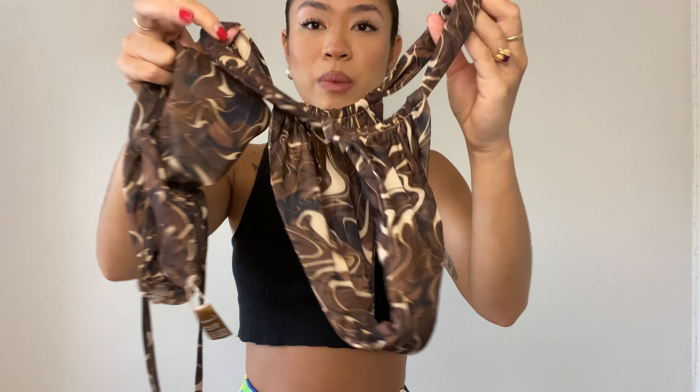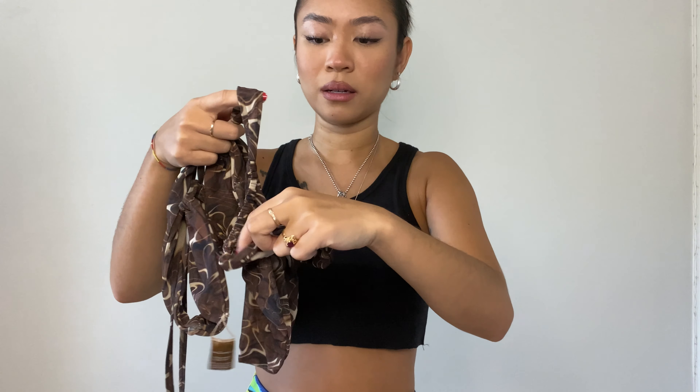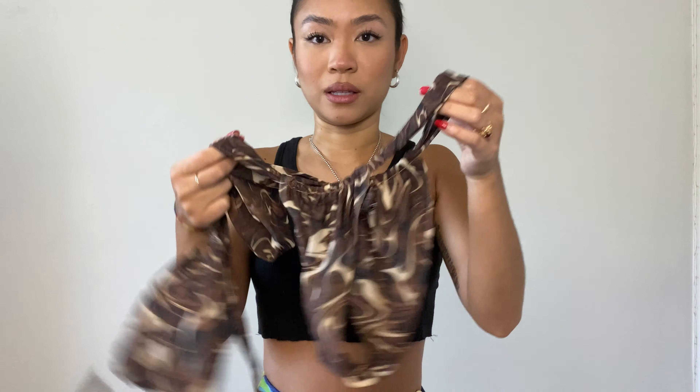Next we have a shotgun of bikinis! So this is the first one — she's cute, she's a thong. This is the front and this is the back because it's supposed to be super cheeky. This is a size extra small — everything is extra small because I'm really tiny. This one is super cute.